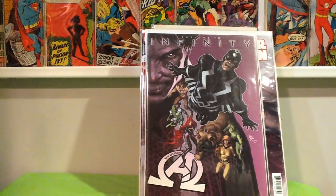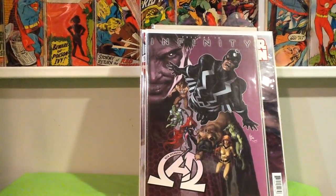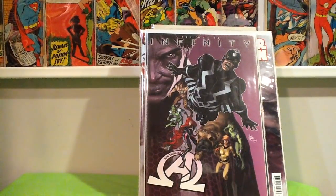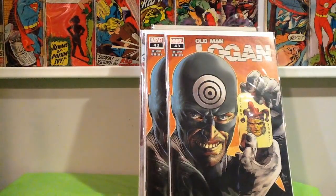Some more dollar finds from the yard sale — Infinity New Avengers number 8, first appearance in there as well. I don't remember who it is, but that's like a $20 book. Found two copies of Old Man Logan number 43 for cover price.